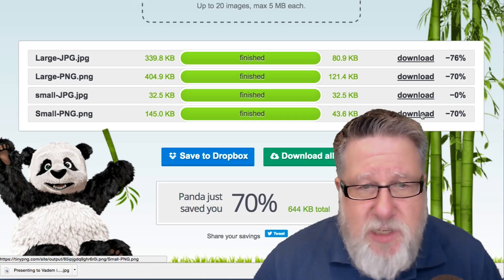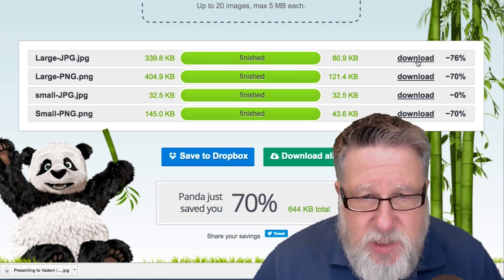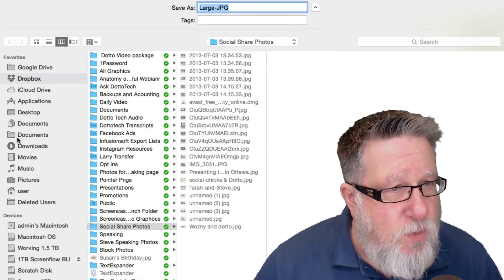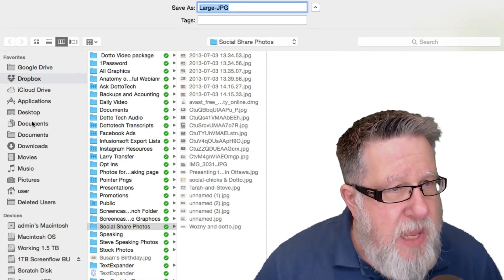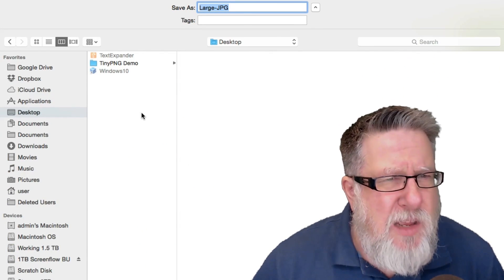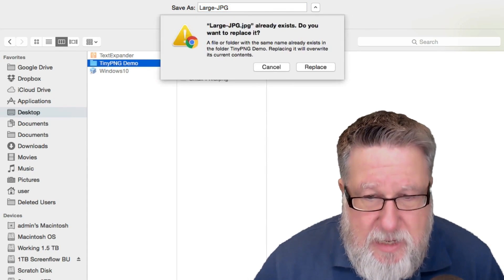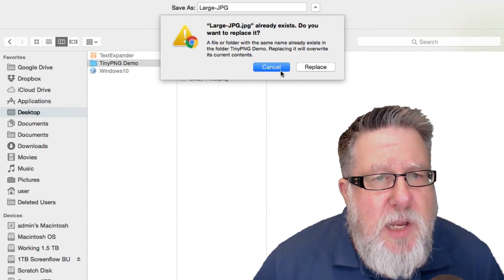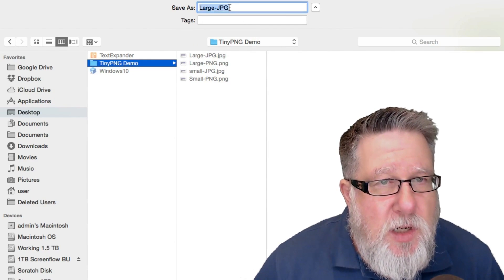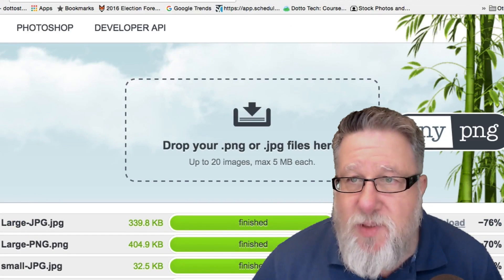All you do to download and save them — let's save the largest one so you can see the difference, because that's gone from 300K to 90K. So let's download that and save it into the same folder on my desktop. I don't want to replace the original, so I'll save it as a different file — large JPEG 2. We'll change the name and save it. There it is.